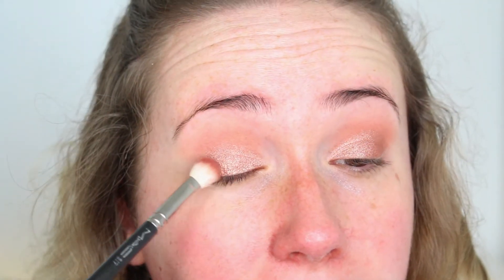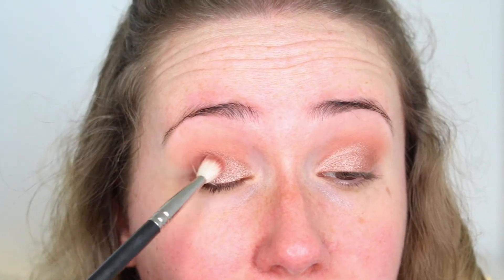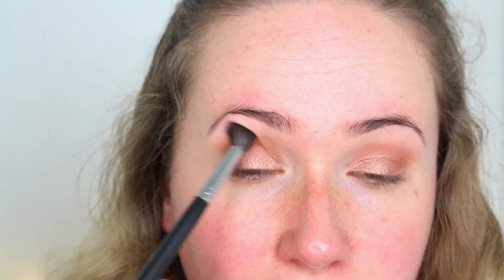Then I'm taking this shade in the corner — a deep purpley plummy browny tone — which is Bitten by Makeup Geek, and I work that into the outer corner to build up a little bit of shape and depth to the eye. So I just use these three eyeshadows: the first one creates warmth at the top of the eye and helps everything blend together. I'm bringing it out a little further because with the shape of my eye, if I don't you can't see the eyeshadow when my eyes are open.